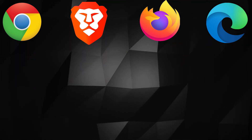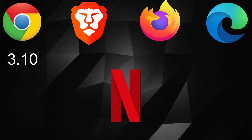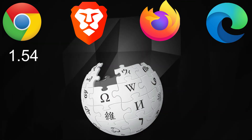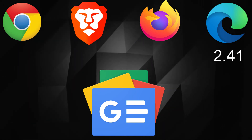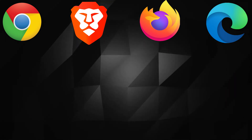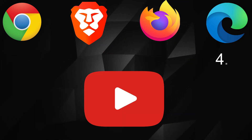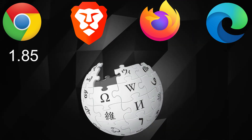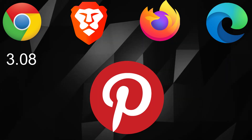For the speed test, the lowest time is the winner. For the best single run: Netflix — 3.10 sec (Chrome), YouTube — 3.57 sec (Firefox), Wikipedia — 1.54 sec (Chrome), Google News — 2.41 sec (Edge), Pinterest — 2.76 sec (Edge). For the three-test averages: Netflix — 3.42 sec (Chrome), YouTube — 4.70 sec (Edge), Wikipedia — 1.85 sec (Chrome), Google News — 2.85 sec (Edge), Pinterest — 3.08 sec (Chrome). So once again, Chrome did well.